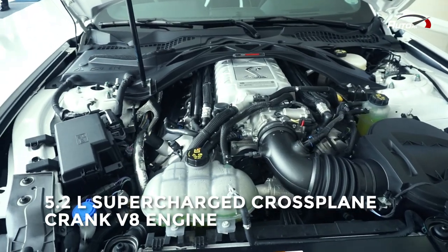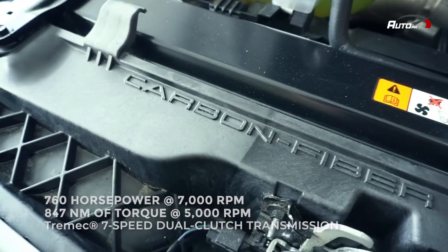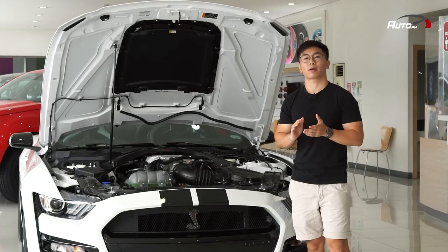Under the hood of the Shelby GT500 is a 5.2-liter supercharged cross-plane crank V8 engine with 760 horsepower and 847 Nm of torque, paired to a 7-speed Tremec dual-clutch transmission. Let's talk about the exterior.